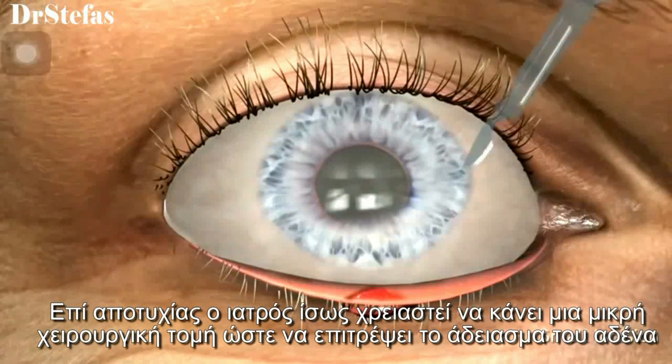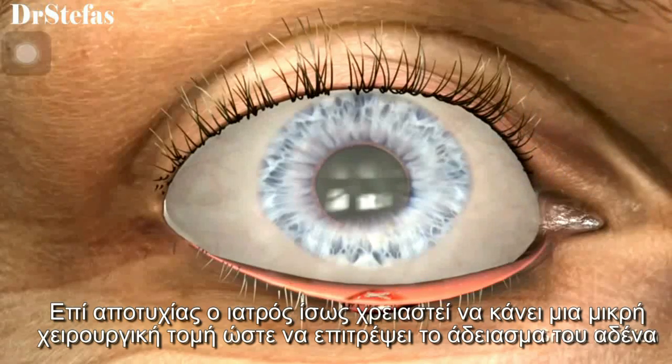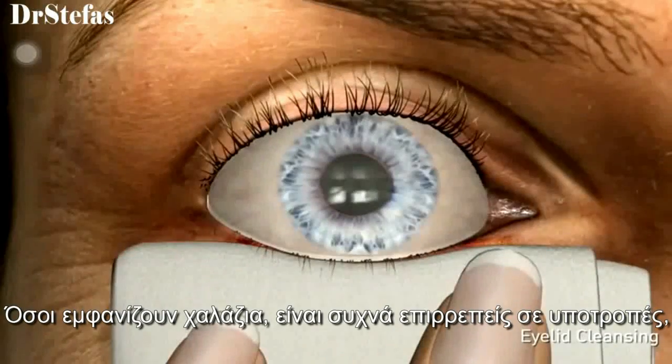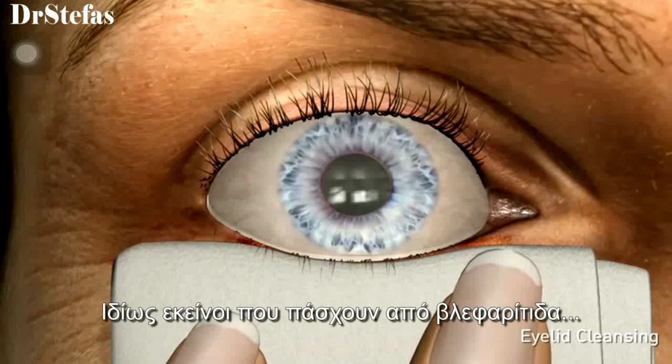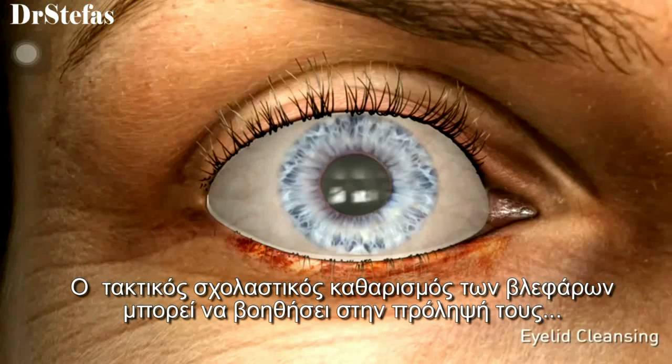If unsuccessful, your doctor may need to create a small incision to allow the gland to drain. Many people that develop chalazia are prone to have recurrences, particularly those with blepharitis. Regular cleaning of the eyelid margins may help prevent them.